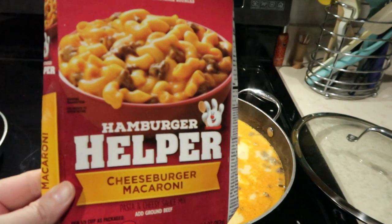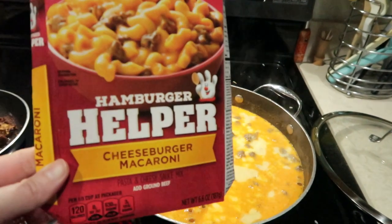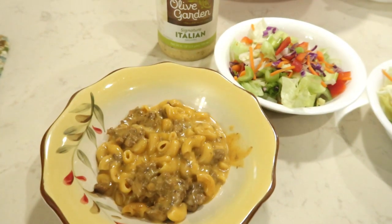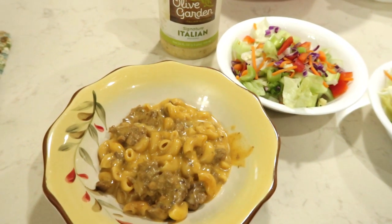Tonight I am getting help from Hamburger Helper. We have not had one of these in a very long time and we really like the cheeseburger macaroni meal. We will be having salad on the side to round out this dinner.